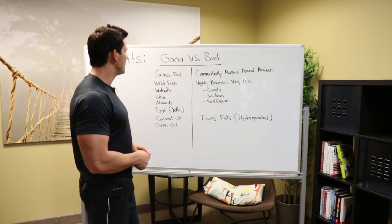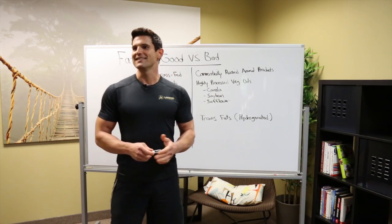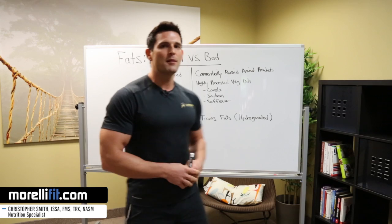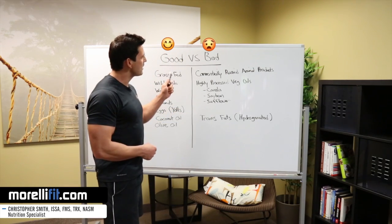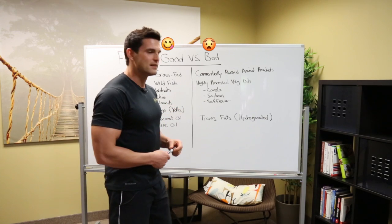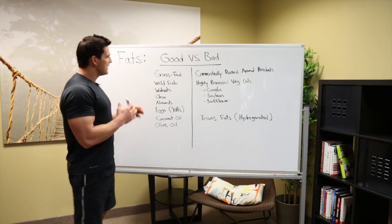Let's talk about fats — good versus bad. Hey, fit fam, Chris here, lead coach at Morellifit.com. Coming to you with some awesome information on fats. We're going to talk about good fat and bad fat. Let's get right into it.